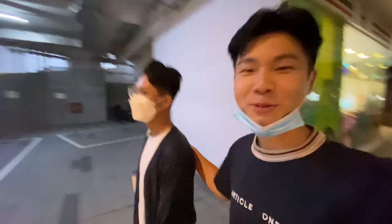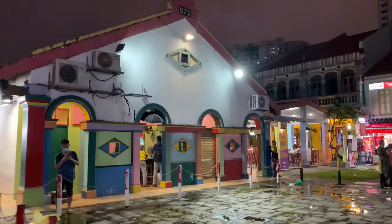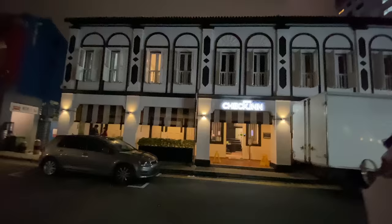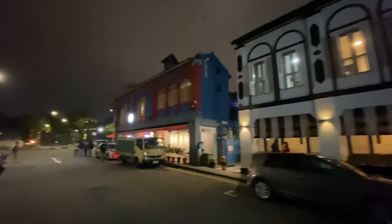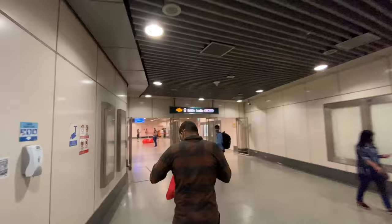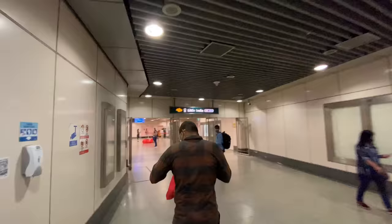I'm craving some junk food, so we're going to Shake Shack. In Singapore, you no longer have to wear masks outdoors, but most people are still wearing them. I'm staying at the Hilton Garden Inn in the Little India area — I'm going to try doing hotel reviews and I hope you'll like it. I think I'll post my first one within the month. We're going to take the train to Bayfront near Marina Bay Sands for Shake Shack.